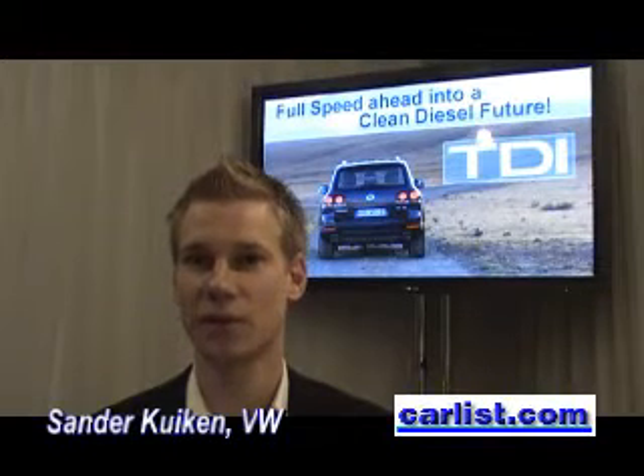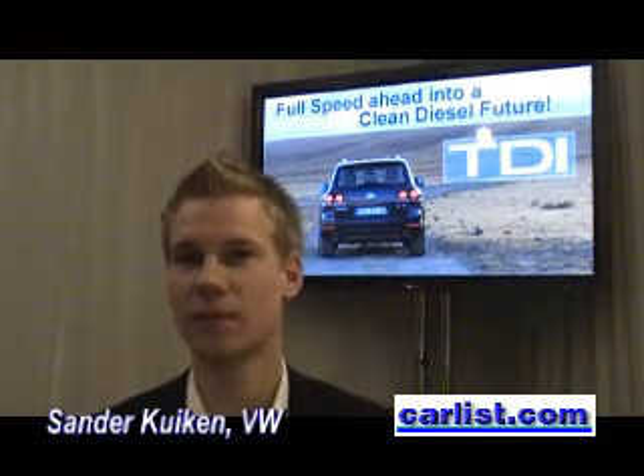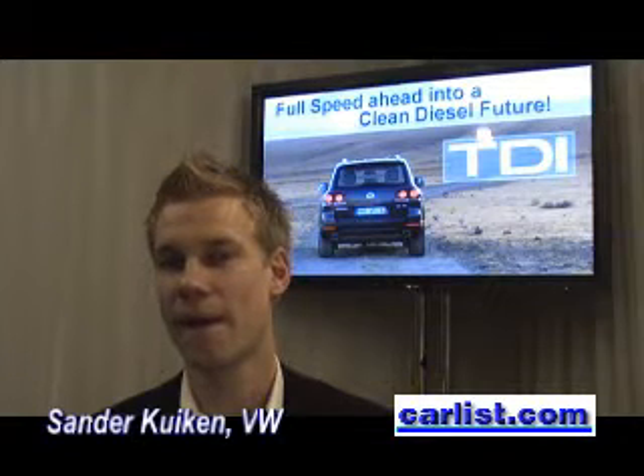Sander Kuiken, Mechanical Engineer, Diesel Development. Sander, we drove the 2009 Volkswagen Touareg Diesel today, and we've got some of the numbers in front of us. The diesel gets 407 pound-foot of torque, while the Volkswagen Touareg V6 gasoline only gets 265 pound-foot of torque.